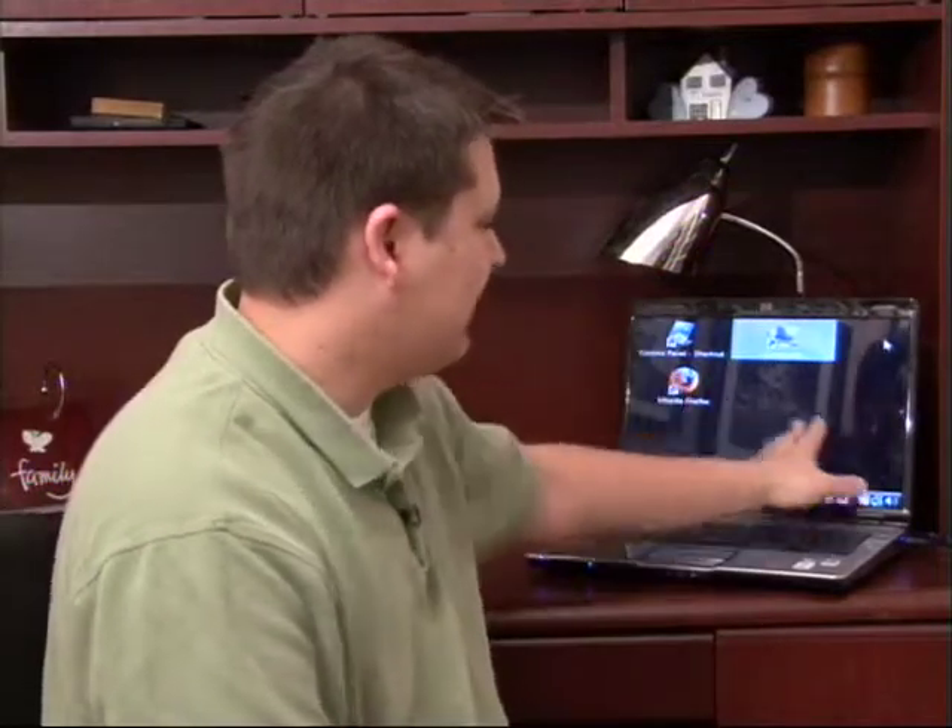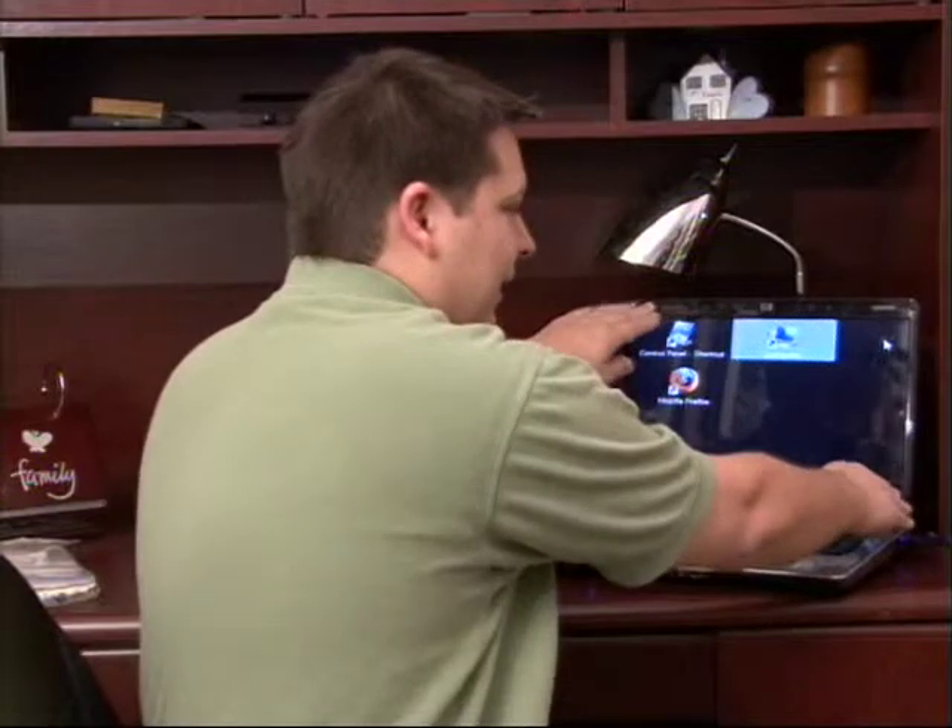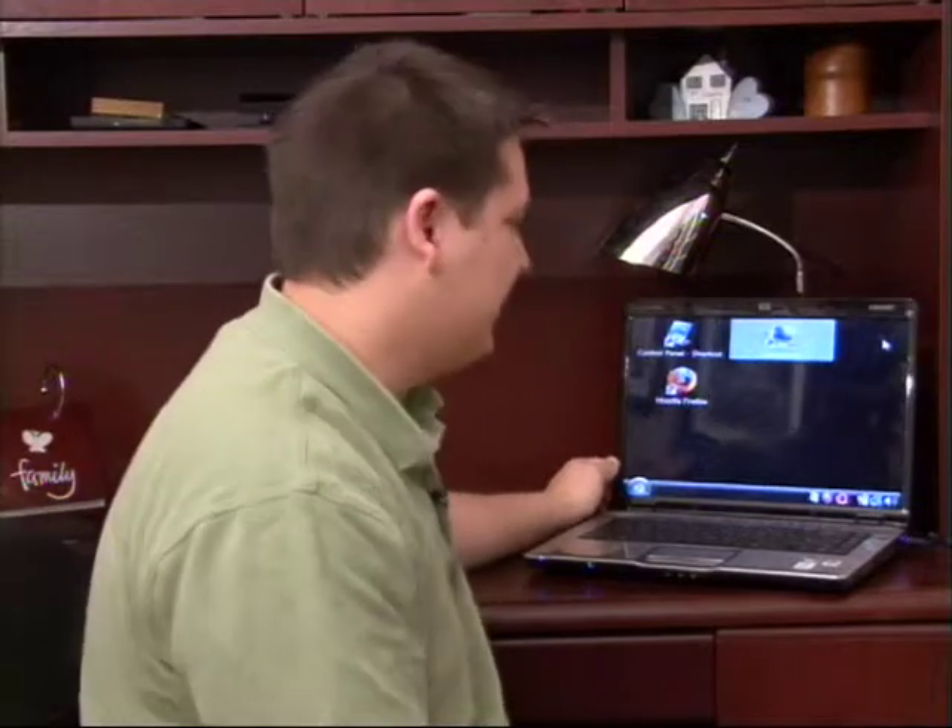Now these are some things that you're going to want to look at when you're purchasing a new laptop. One of the big things is the size of the screen, sort of diagonally. They have many different sizes of laptops — they have 10 inches, 15 inches, 17 inches.